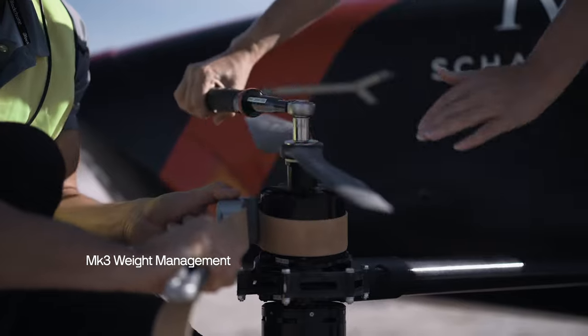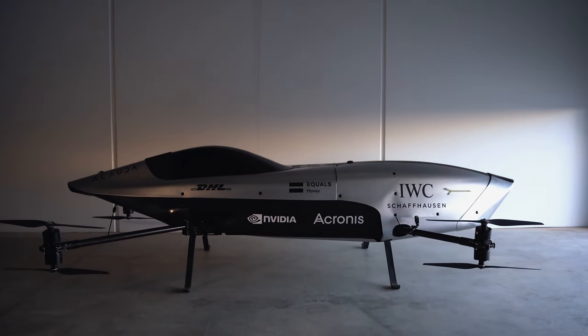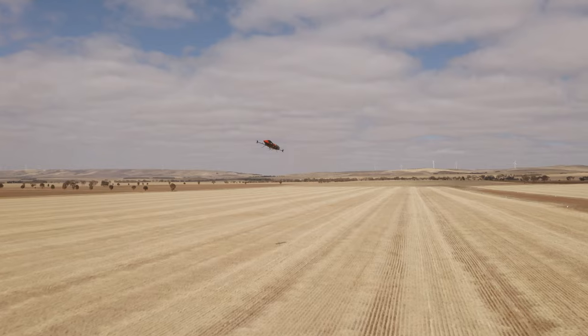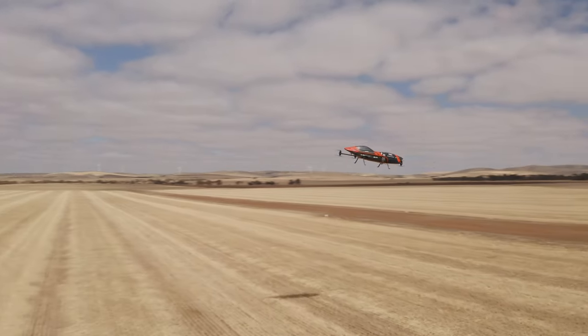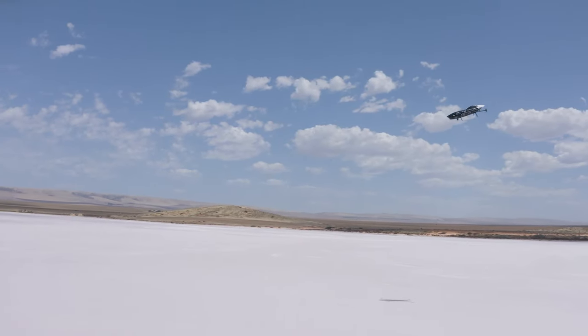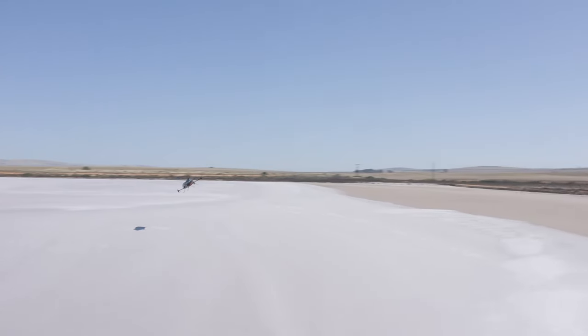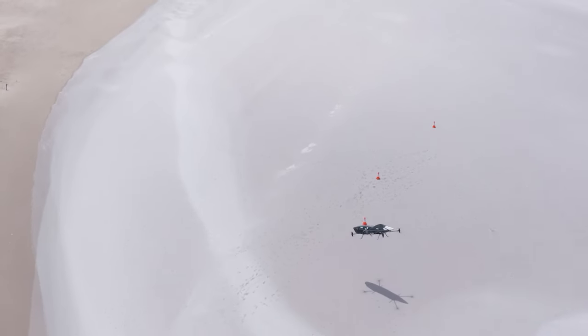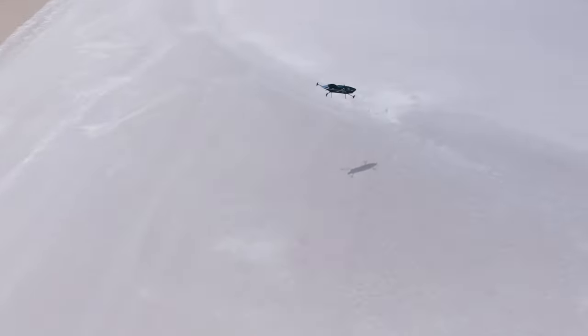With any aircraft program, the number one thing you always want to be on top of is weight. Weight matters — it leads directly to the efficiency of the aircraft: your range, your endurance, and for us, your speed and maneuverability. We did a very important weight reduction exercise beginning six months ago, and in doing that also improved the moment of inertia, which means the vehicle is more agile and responsive. Our pilots immediately noticed the difference when we debuted the updated vehicle to them, and that's made the vehicle more dynamic and faster.